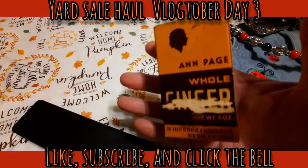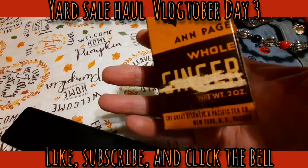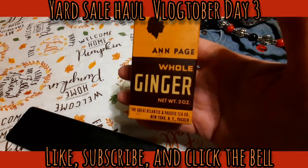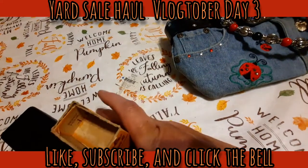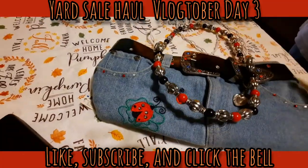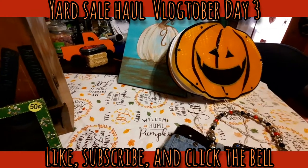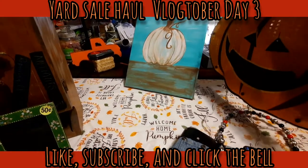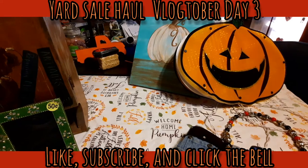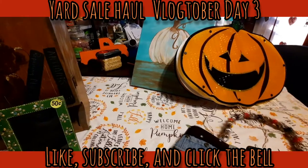Stuck inside one of those cans was this old box - it says 'Page whole ginger' and 'The Great Atlantic and Pacific Tea Company, New York.' You can tell it's a very old box. This other item was also free - we got it because we're going to be having a yard sale. Chef also got that pumpkin light - it works, it lights up, and it's double-sided. He gave a dollar for it, though it doesn't have a nose.